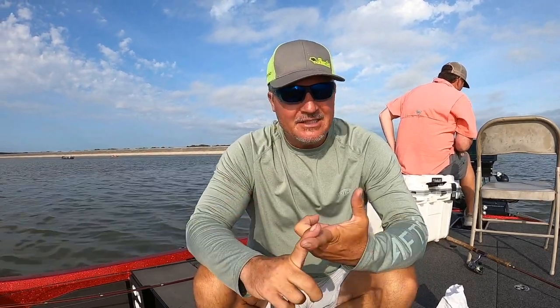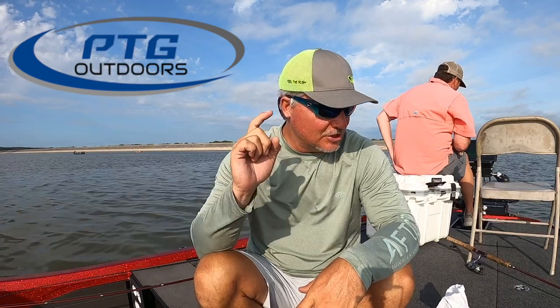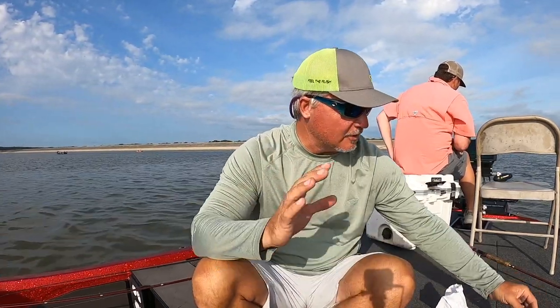Hey guys, welcome back to Grenada, Mississippi. We're doing a whole series of videos over here at Grenada, Mississippi. And let me tell you, there's some information I want to start this video off with really quick. I want you to reach out to the guys at PTG Outdoors here in Grenada, Mississippi — they're an incredible shop. We have all the stuff that we're using.